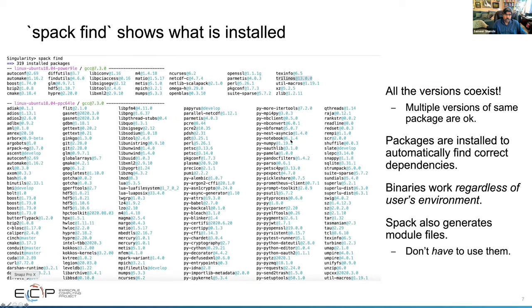Once you install our container, you can also say 'spack find' and it will show you all the packages — for example, Trilinos version 13.0.0 installed in the package along with all other dependencies. All versions can co-exist, and multiple versions of the same package are also fine. Packages are installed to automatically find the correct dependency information, so 'spack load -r trilinos' will not only load Trilinos, it will load all packages that Trilinos depends on, and the binaries will work regardless of the user's environment.